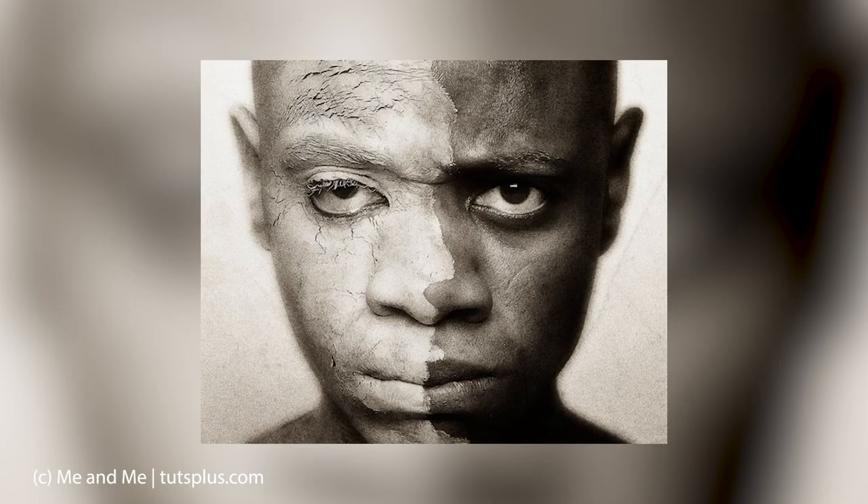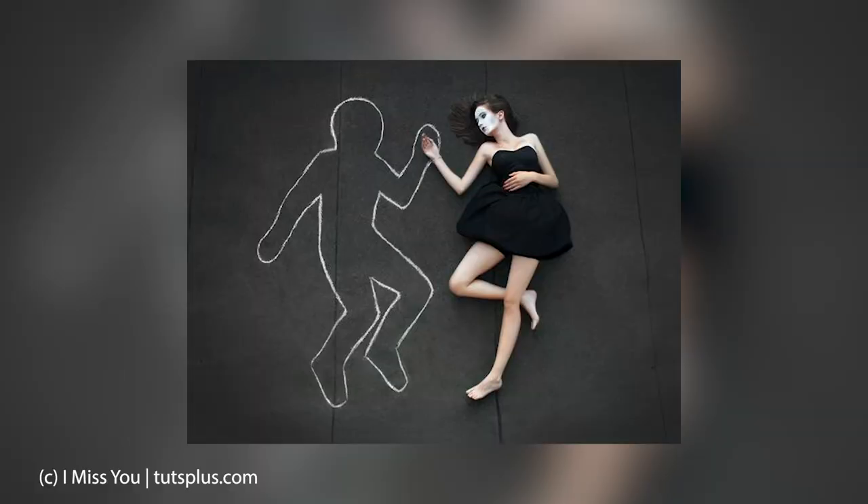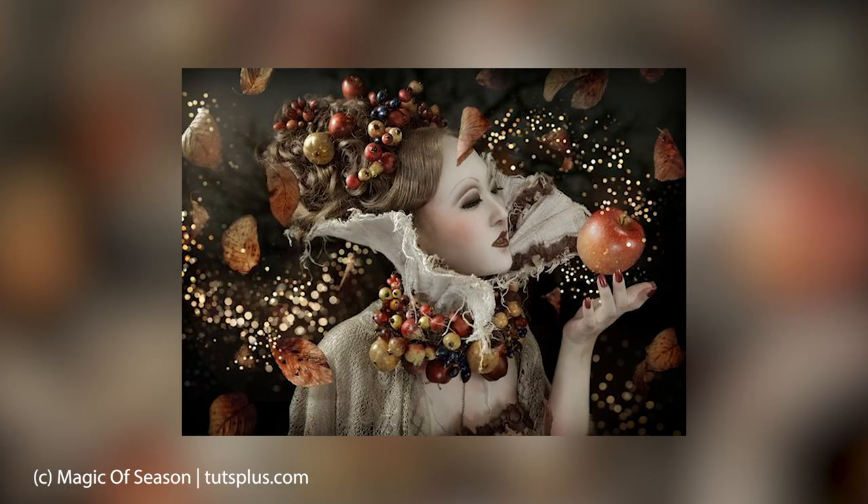Conceptual portraits capture an idea or concept within a portrait image, often using props, settings, or photo editing to achieve that concept. Because conceptual photography encompasses an idea, the possibilities are endless. Levitation, perspective manipulation, makeup, or wardrobe tricks, Photoshop stunts, and more are all a part of this unique genre.